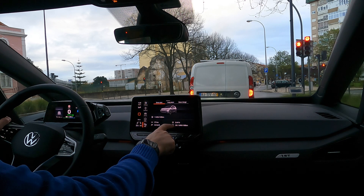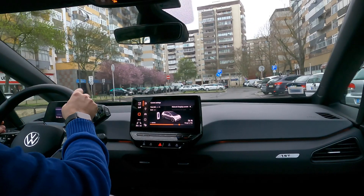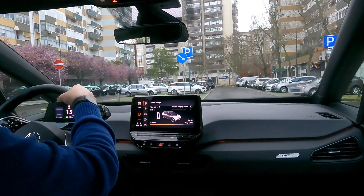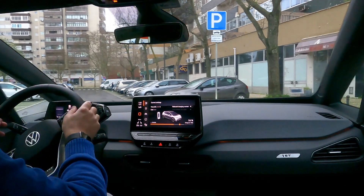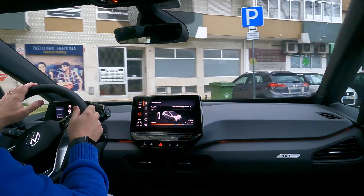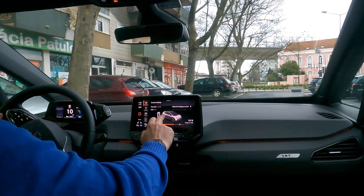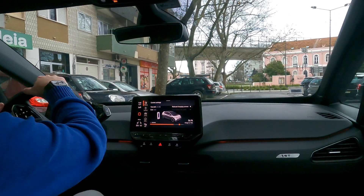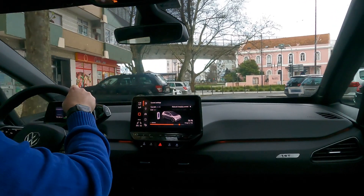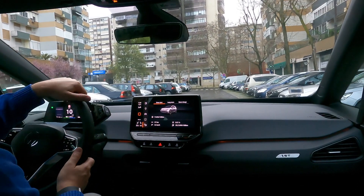Consumption has gone down to 20.1 kilowatt hours — at least 10 or 15 minutes of that were me faffing around with the heater on, so it should actually be lower. We've done 37 kilometers. Turn left and continue to follow around here. I have to pay parking — attention, pedestrian zone ahead. Turn right and continue to follow Rua da República do Paraguai. Pedestrian zone ahead. That's better with the sound off.